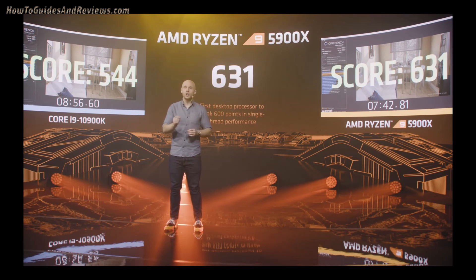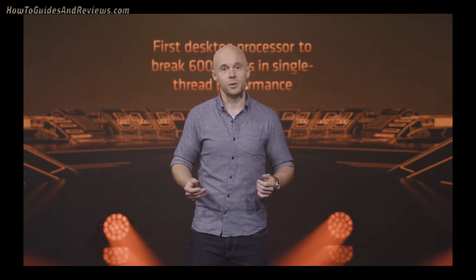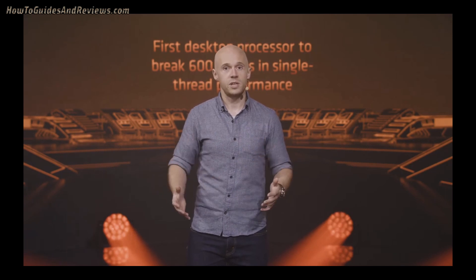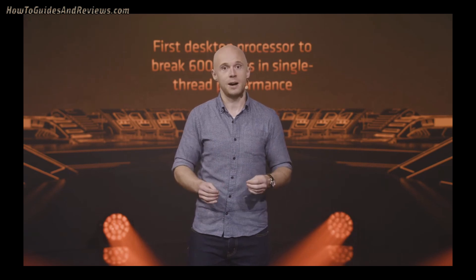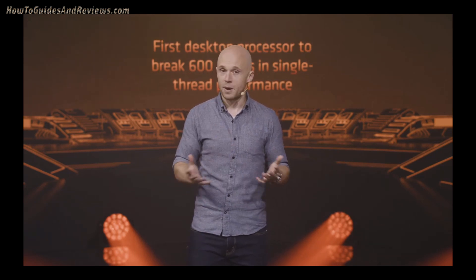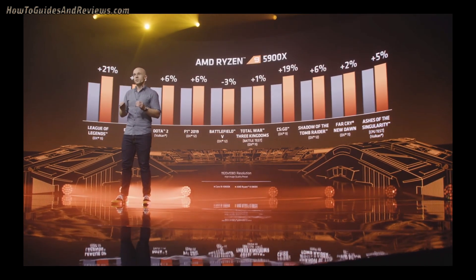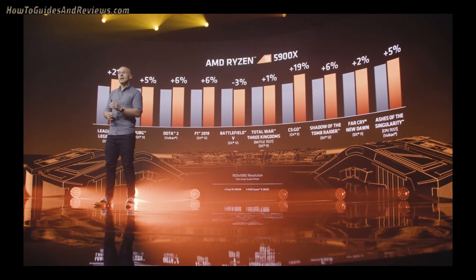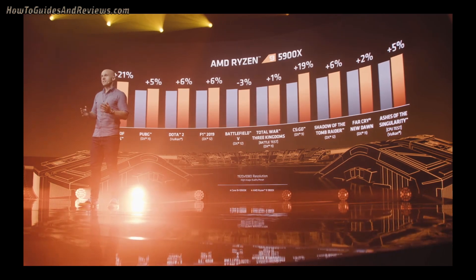We at AMD heard you loud and clear as you challenged us. The Zen 3 launch has surprised all to the upside and is set to have an even more devastating impact on Intel's market share as AMD decidedly takes the gaming crown away from Intel's flagship 10900K processor. So let's take that landmark core performance into a head-to-head battle. Across the same set of games you just saw, the AMD Ryzen 9 5900X is a clear winner at 1080p.